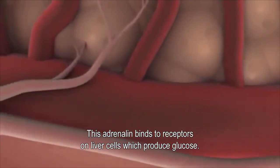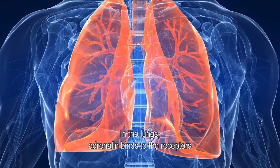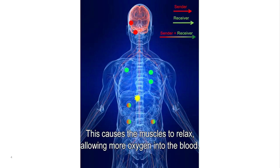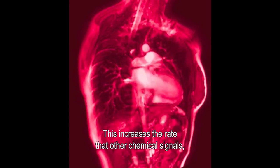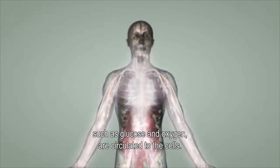The adrenal gland activates the release of adrenaline into the bloodstream. This adrenaline binds to receptors on liver cells, which produces glucose. In the lungs, adrenaline binds to the receptors of smooth muscle wrapped around the bronchial tubes, causing the muscle to relax and allowing more oxygen into the blood. Adrenaline also goes to the heart — more specifically, the sinoatrial node, the heart's natural pacemaker — stimulating pacemaker cells to fire faster.